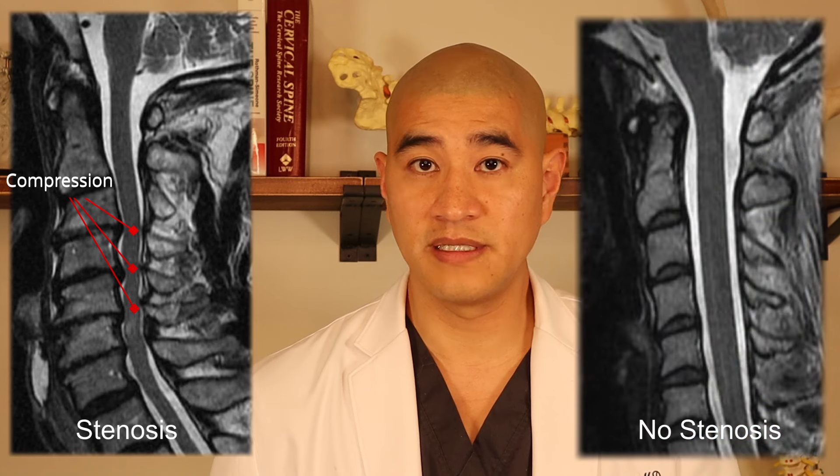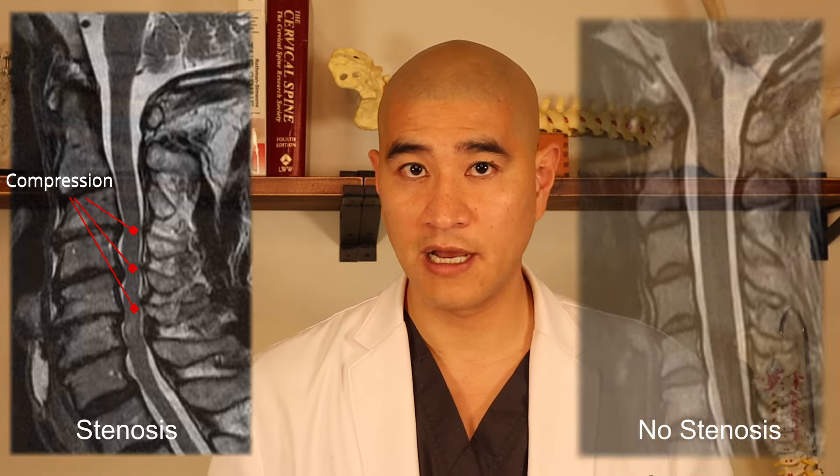The more fluid around the cord, the better. Here's an image of one of my patients. You can see the spinal cord coming down with multiple areas where it's being compressed by discs and bone spurs. The key thing is that there isn't as much fluid around the spinal cord. This is called stenosis, which just means narrowing in the cervical area.